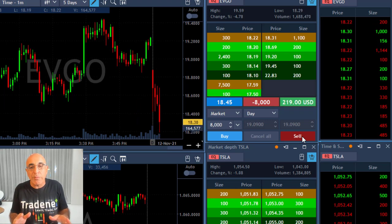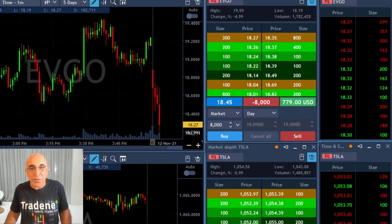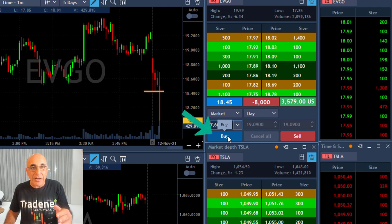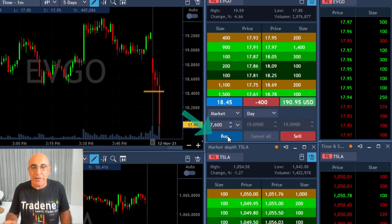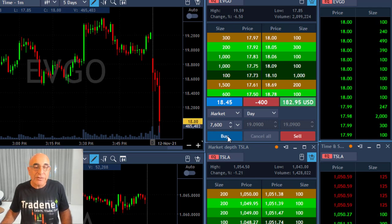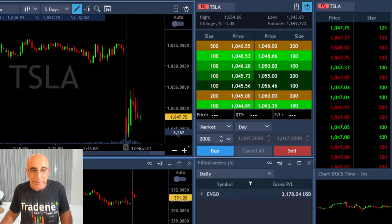There is a sort of a pullback, and here it comes under the lows. Target is the whole number 18. I wasn't expecting it to come under, but it did — it broke under with a beautiful breakdown formation. I'm taking my partial right here, leaving just 400 shares. That was just over a $3,000 trade.